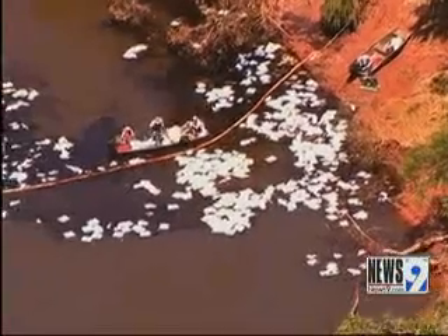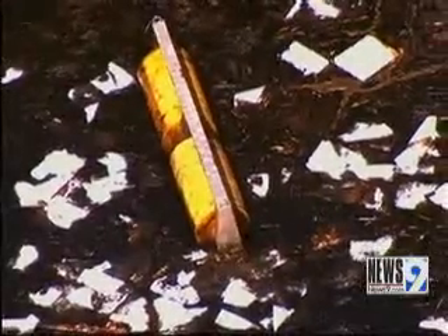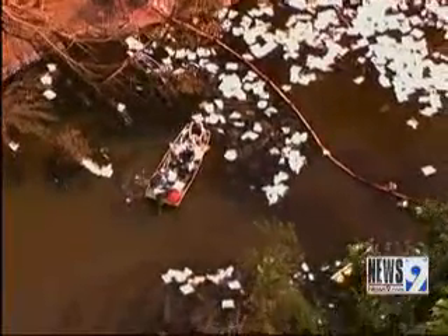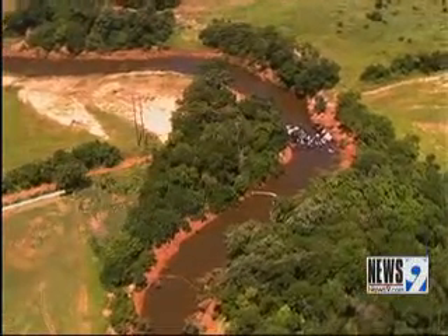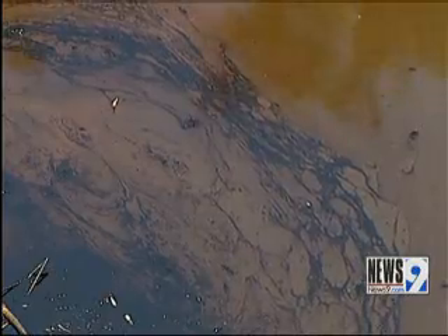We're told the oil spill came from an old abandoned pipeline that started leaking Monday. The leak was about the size of an adult thumb, and that hole was all it took to spill an estimated 250 barrels of oil that have spread in the Deep Fork River — that's equivalent to a total of 10,500 gallons of oil.